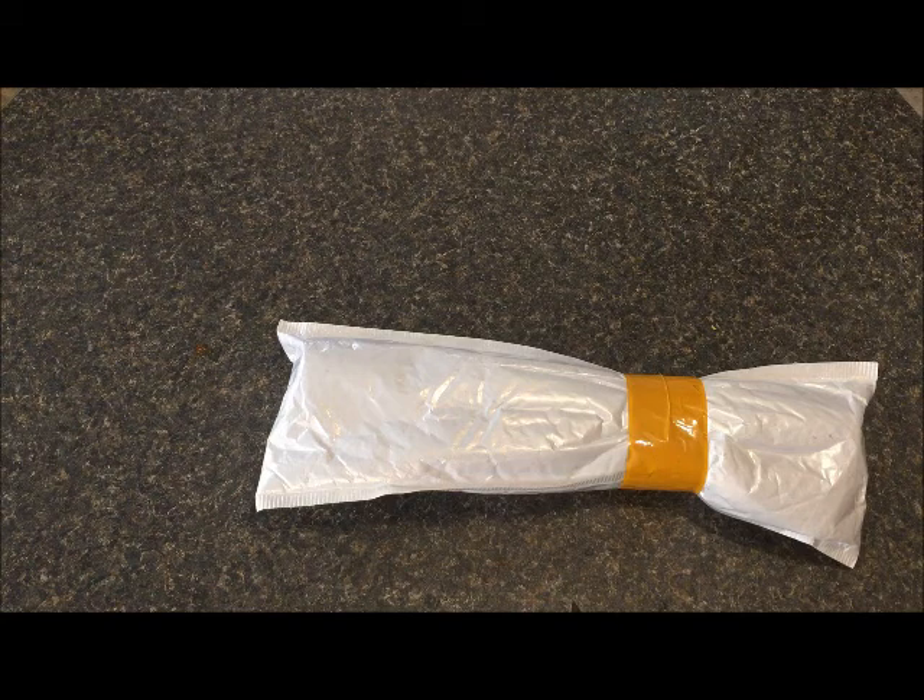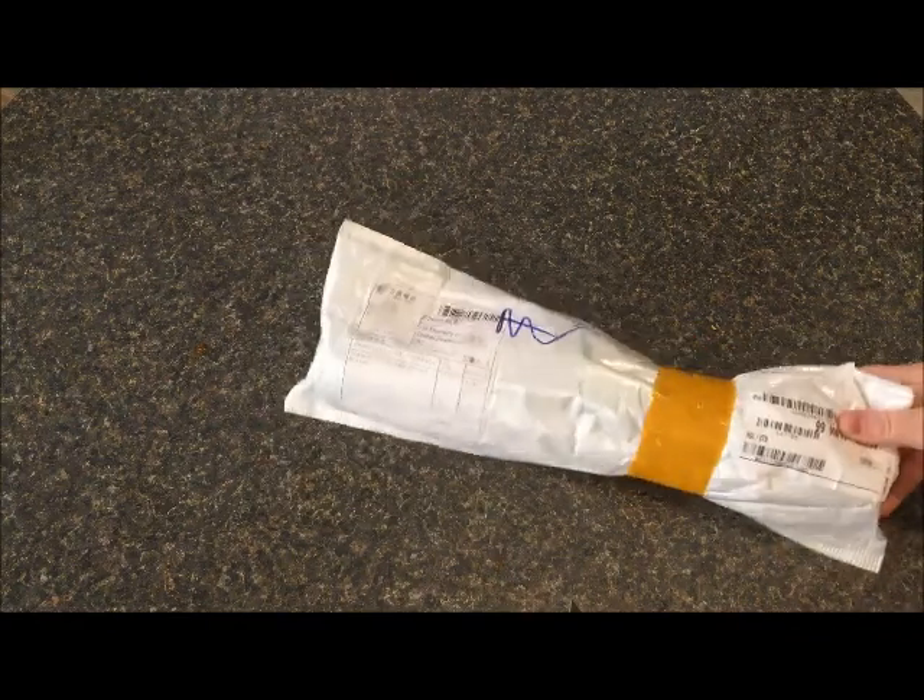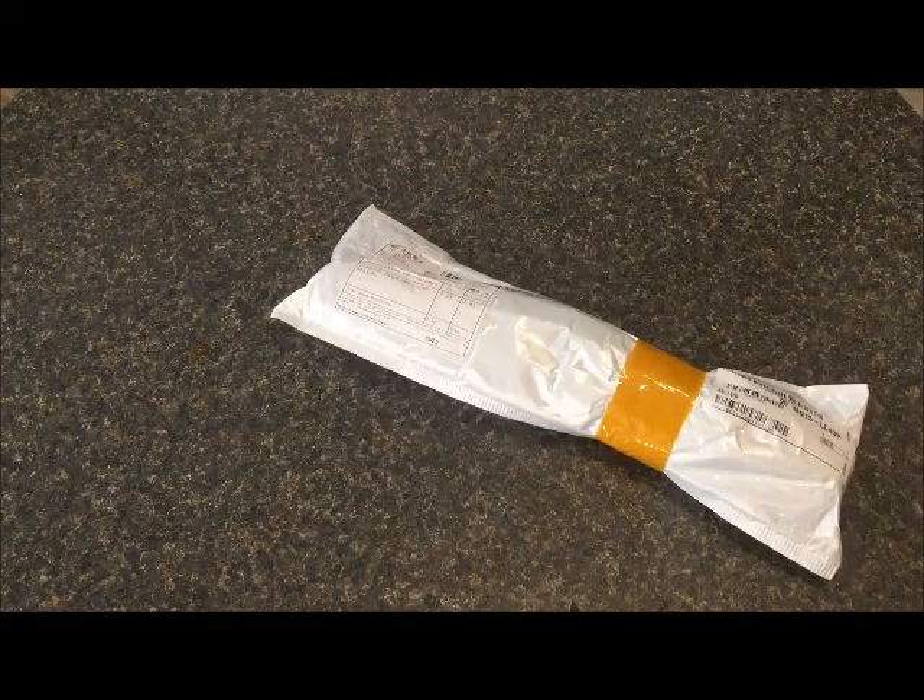Hey guys, I have another package here that arrived today. I checked my Canada Post app and there's nothing due to arrive. I do have one from Evershine that just kept saying it hadn't shipped, so I don't know if that's this one or if it's a 30 by 30 I ordered from another company. I'll just have to get into it and see.